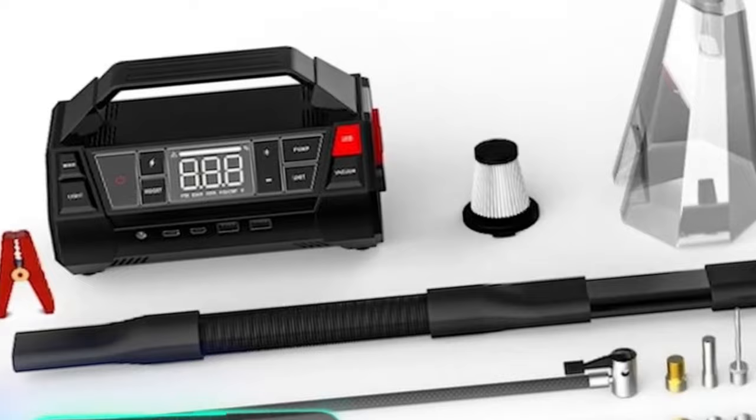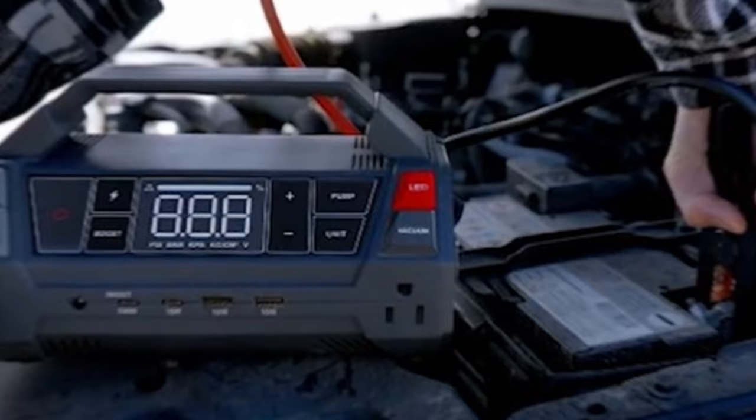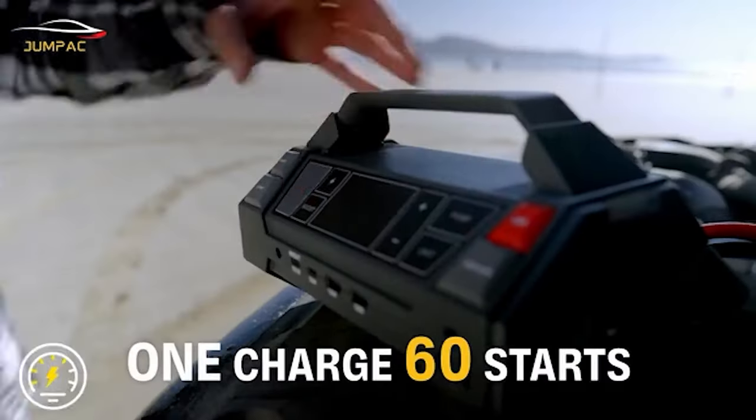Next up, we have the JumpPak, a multifunctional gadget that combines a jump starter, vacuum cleaner, flashlight, pump, and power bank in one case.